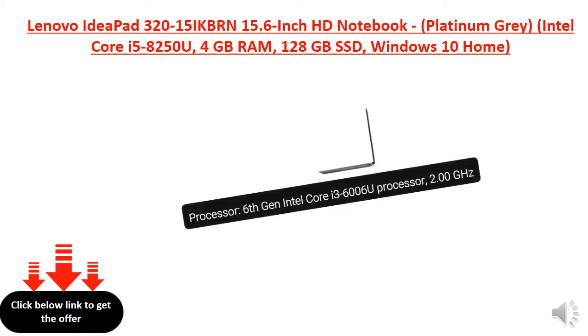Processor: 6th Gen Intel Core i3-6006U Processor, 2.00 Gigahertz.